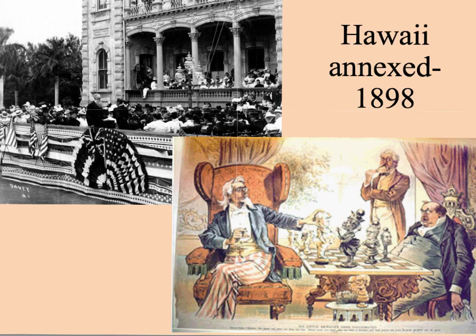Sanford B. Dole had served as president while Hawaii was a republic, and eventually served as territorial governor once they were annexed by the United States. As you can see, there are many reasons why the U.S. started to look to expand its influence around the world, as well as a couple of examples of where we expanded to. We'll continue this look at American imperialism in our next episode.